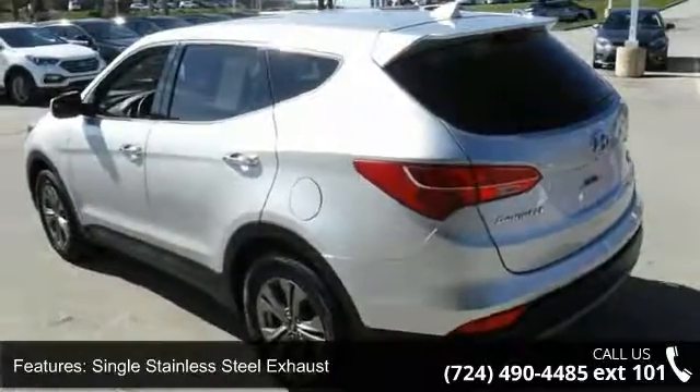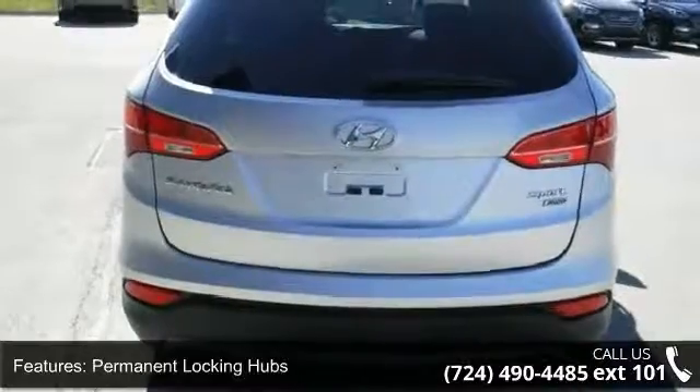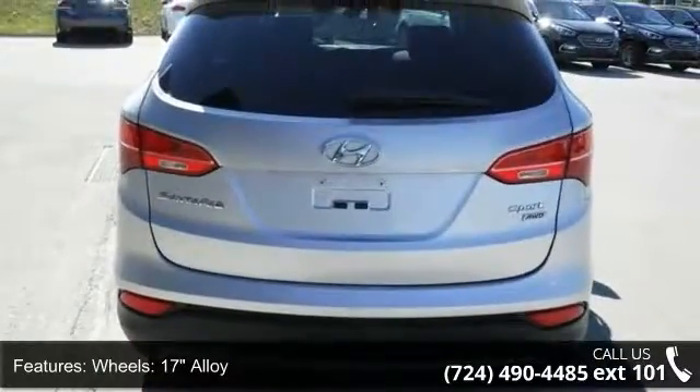Additional features include Permanent Locking Hubs, 17-inch Alloy Wheels, Steel Spare Wheel, and Clear Coat Paint. This vehicle shows low mileage and has a smooth ride.